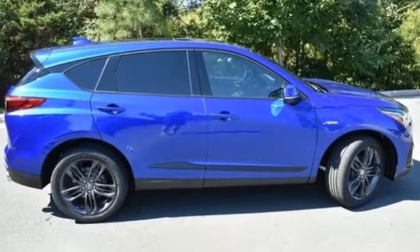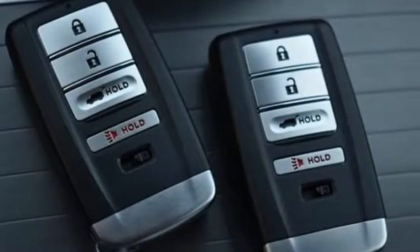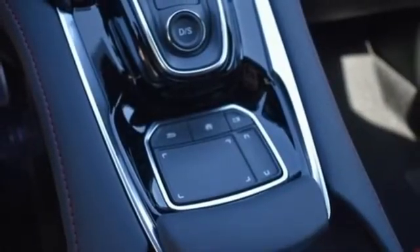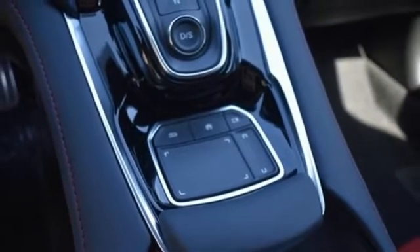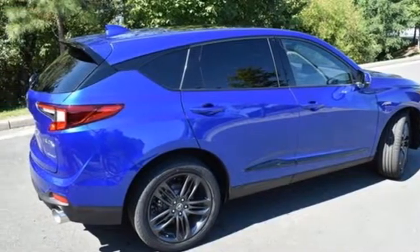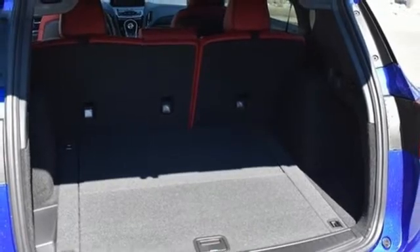Features include turbo inline four-cylinder engine, four-wheel drive, streaming audio, Wi-Fi hotspot, dual-zone climate control, auto-dimming rearview mirror, external memory control, memory exterior door mirror settings, driver memory seats, front and rear parking sensors, and integrated navigation system with voice activation.